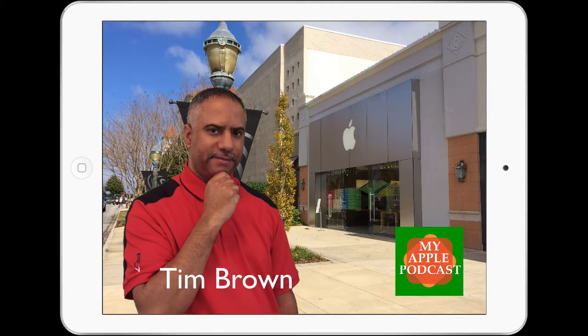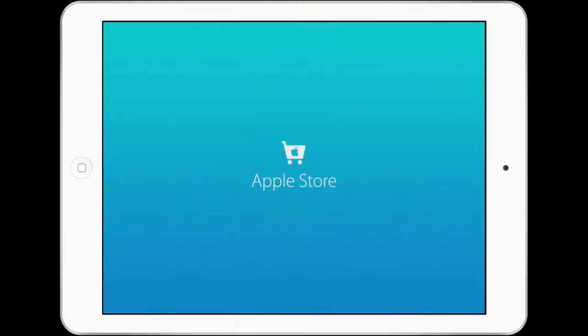Hello everyone, Tim Brown here. Welcome back to my Apple Podcast, your personal connection to everything Apple. Are you looking to purchase some exciting new items for your family and friends for the holiday season from Apple? Well, guess what — Apple just came out with a new Apple Store app, and it is beautiful. It is so nice that you may have to hold on to your wallet just a little bit tighter, because the graphics are so beautiful you're bound to buy just about everything on the menu.